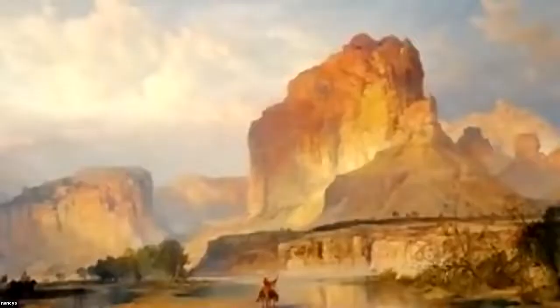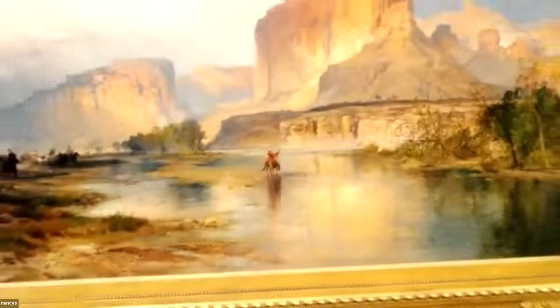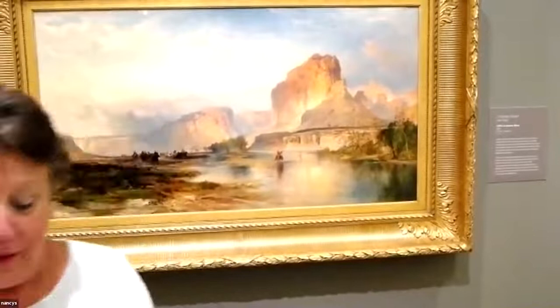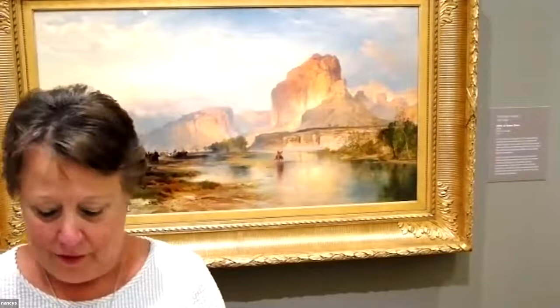Prior to that, in 1871, Thomas Moran joined a U.S. geological survey team and went to survey the area that is now Yellowstone National Park. It was the Hayden Expedition. They were granted funds and authority to explore this area — to learn about the resources, the best routes for railroads, the best way to protect the area, and also learning about the indigenous inhabitants there, with the idea of maybe moving them off.